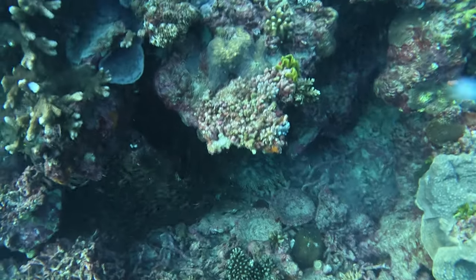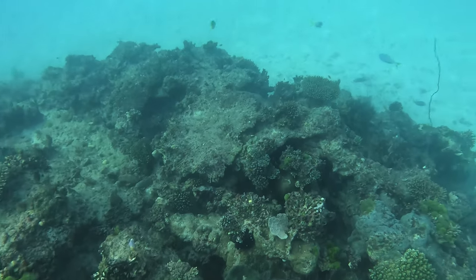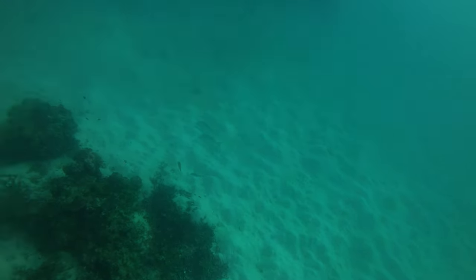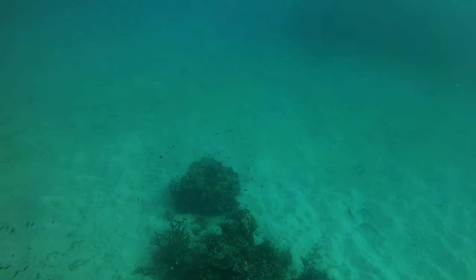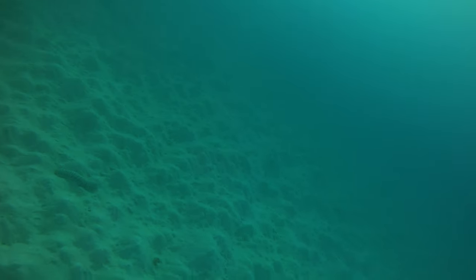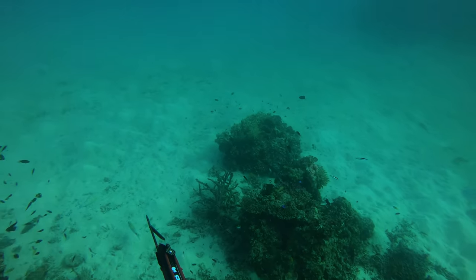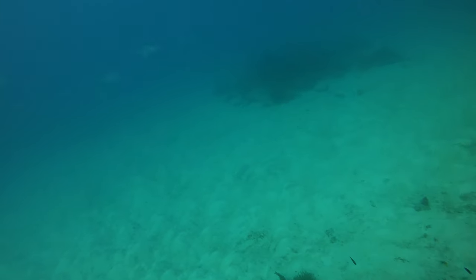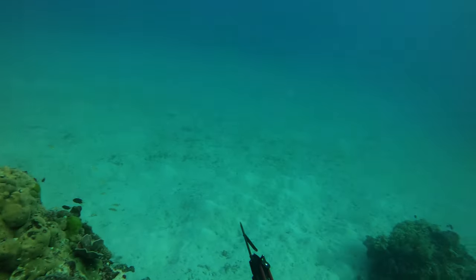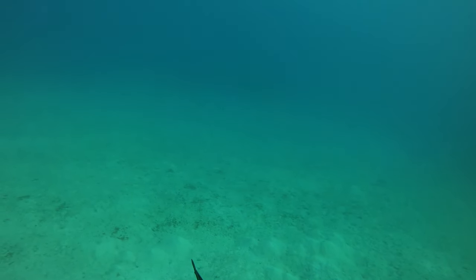Another fish that I was extremely surprised to find on this particular bommie was a jobfish. For me, that goes to show how big of an impact that bommie was having on all the surrounding area — it was really bringing absolutely everything in. Especially for a jobfish, generally a slightly deeper water fish, for us to be in only around 12 meters of water and see one of that size is pretty rare.